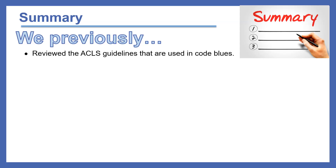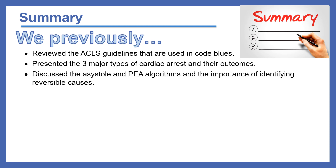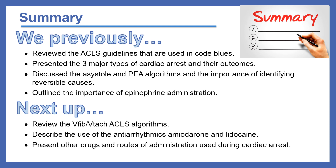In summary, we reviewed the ACLS guidelines used in code blues and presented the three major types of cardiac arrest and their outcomes. We discussed the asystole and PEA algorithms, the importance of identifying reversible causes, and the importance of epinephrine administration. Next up, we're going to review the VFib-VTAC ACLS algorithms, describe the use of antiarrhythmics amiodarone and lidocaine, and present other drugs and routes of administration used during cardiac arrest.